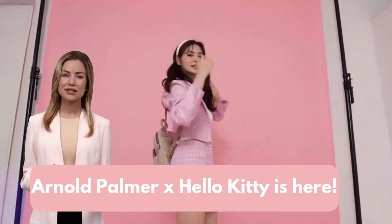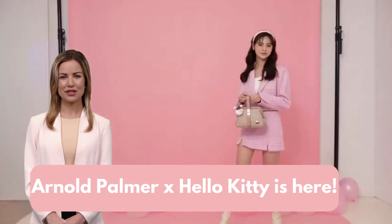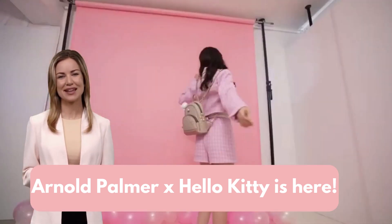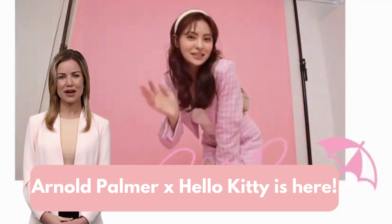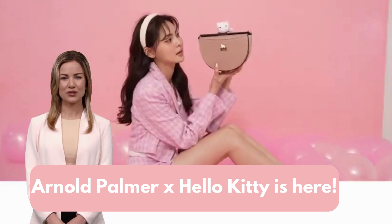Hey there, fabulous folks! It's your girl Caroline and today I've got an absolute gem to share. Feast your eyes on the stunning Arnold Palmer Hello Kitty backpack. Yes, you heard it right, we're talking Hello Kitty and Arnold Palmer coming together in the most stylish fusion.